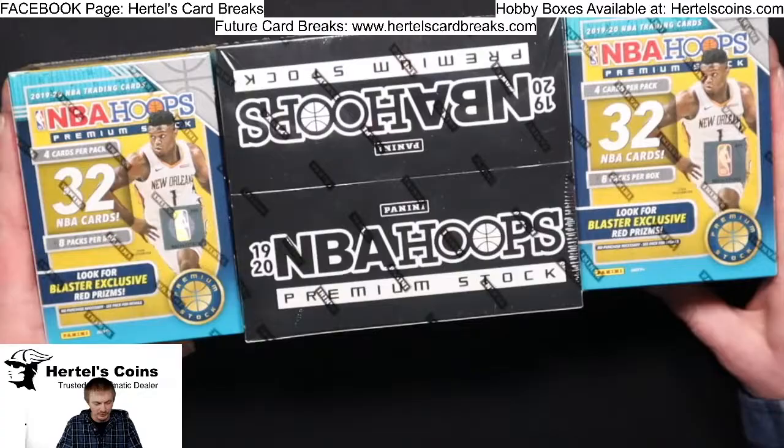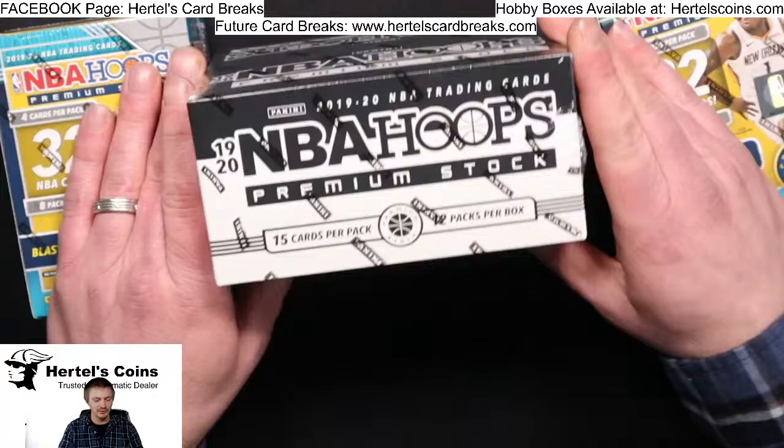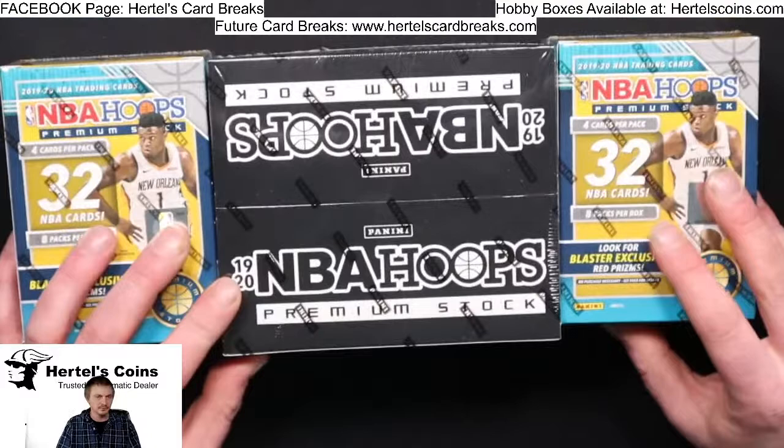Tonight we have three boxes to open. We got two of the Blaster NBA Hoops 2019-2020, and then one multi-pack box which is 15 cards per pack and 12 packs per box.